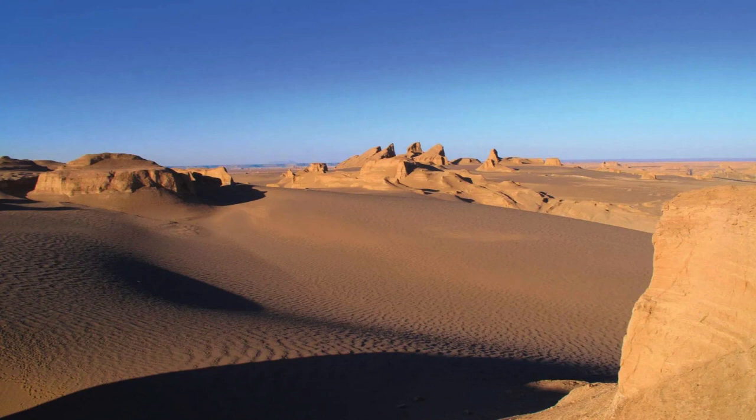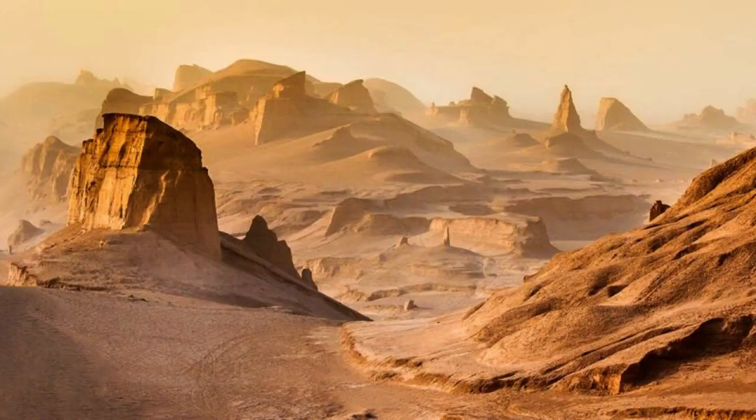Despite its seemingly inhospitable conditions, the Lut Desert is home to a surprising variety of resilient plant and animal species. Some adapted creatures, like the Persian horned viper and the sand gazelle, have evolved to thrive in this extreme environment. However, the Lut Desert's unique flora and fauna face ongoing challenges due to climate change and habitat degradation.